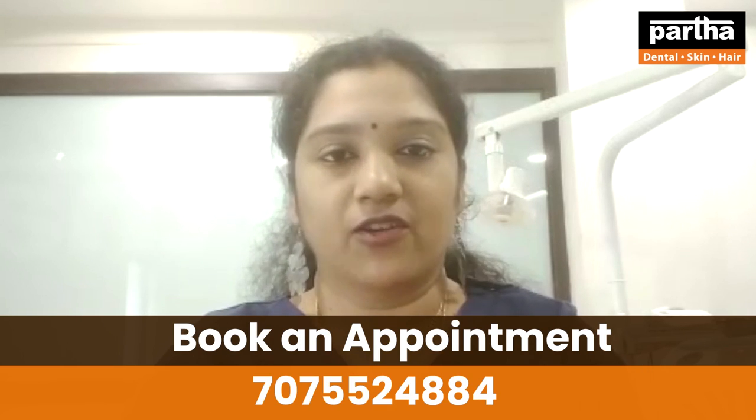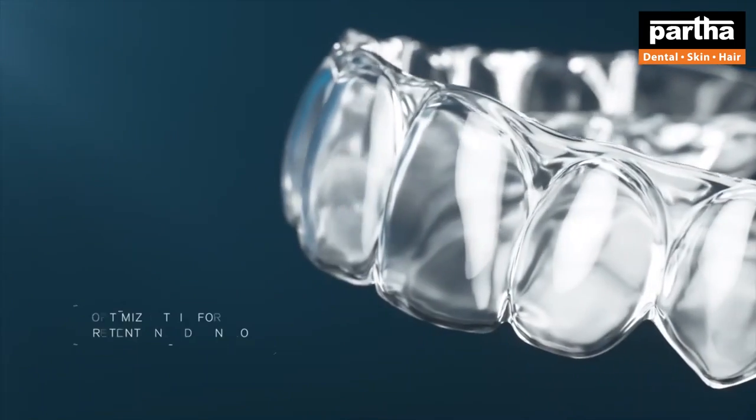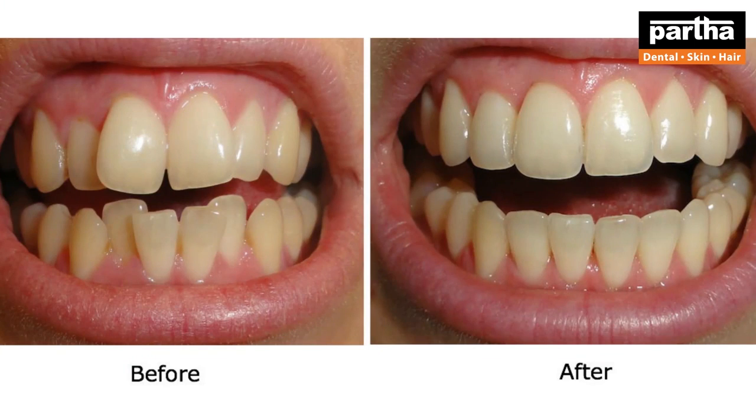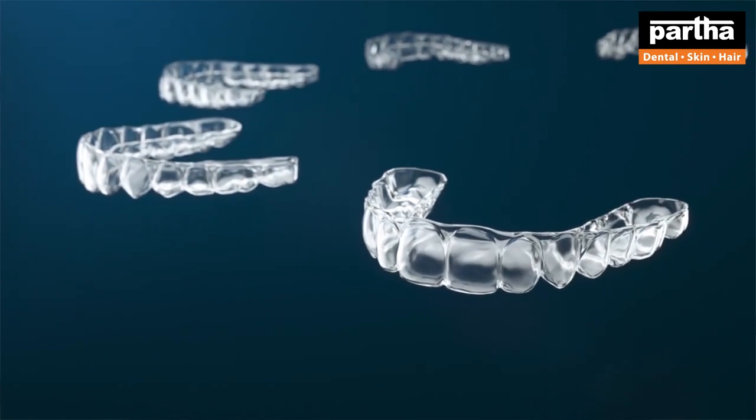As you can see, we are going to scan using the latest Aligner technology. This software is used for the treatment planning of the Aligner study.